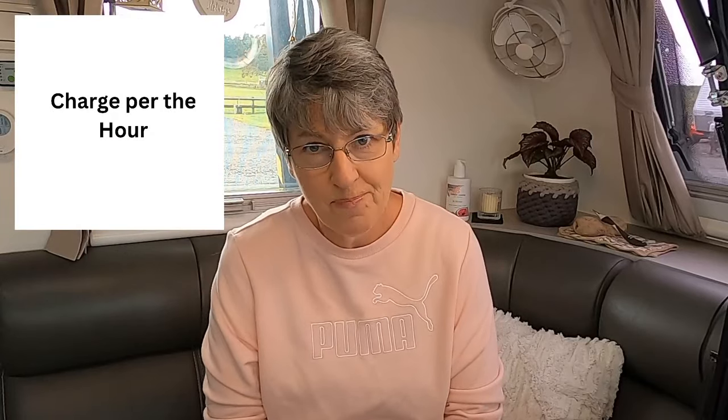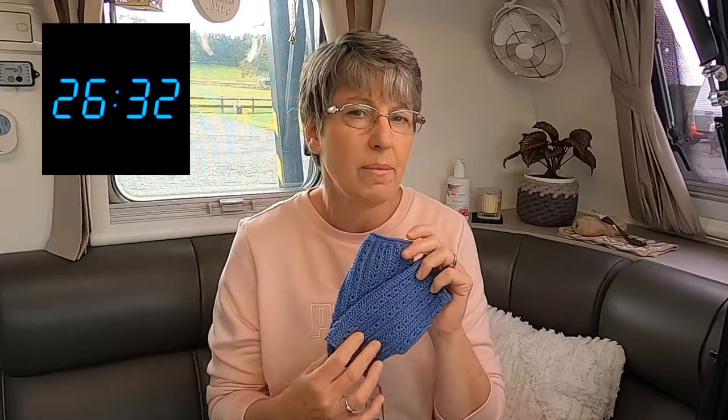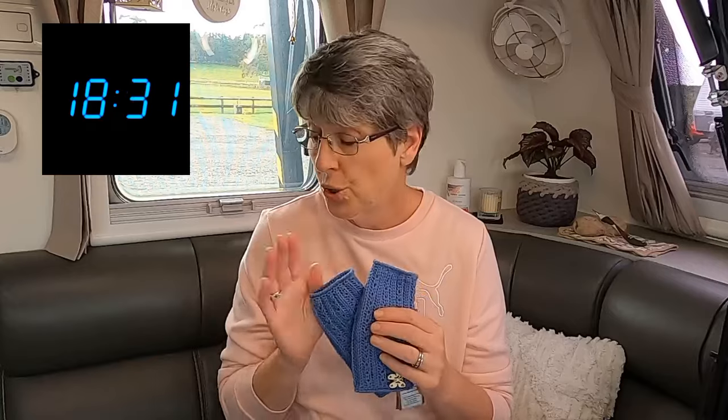The first thing people often do is think they need to charge per hour. Let's break that down. I'm a fairly experienced crocheter and I crochet at a medium to fast pace. If my granddaughter who is learning crochet, or someone at a beginner stage, sat next to me and we both made the same project — say these lovely fine wool eyelet fingerless gloves — the time it would take me compared to a beginner would be very different.